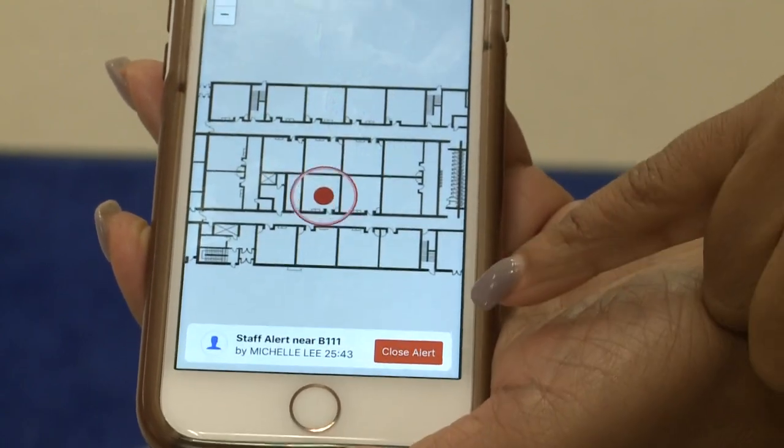Miller says it's a time-saving upgrade to their current system. We have a white button that teachers can press. That white button activates the front desk. The front desk has to then get on and see what the problem is, then walkie to administrators the location and what's happening. So it cuts down tremendously on the amount of time that is wasted.